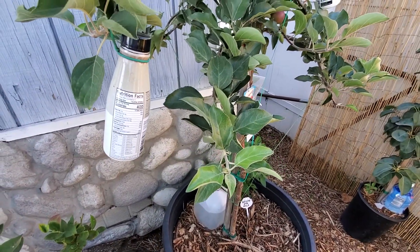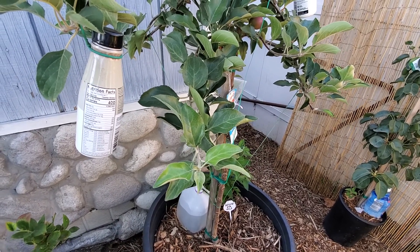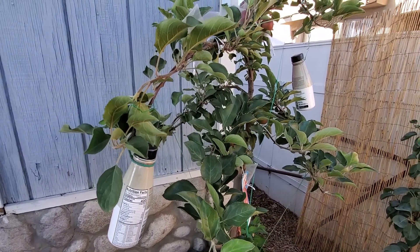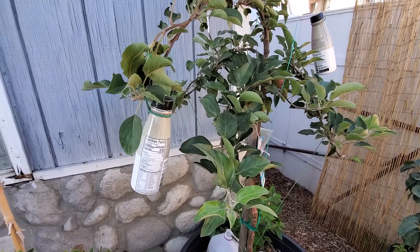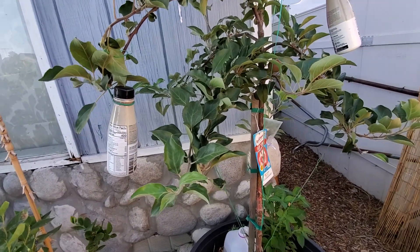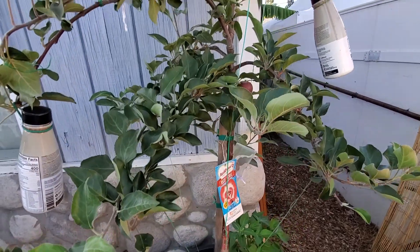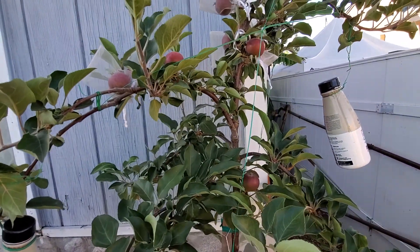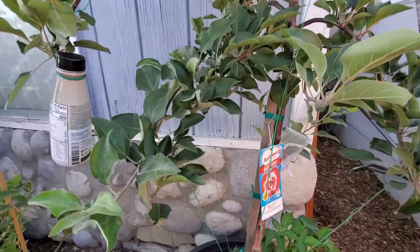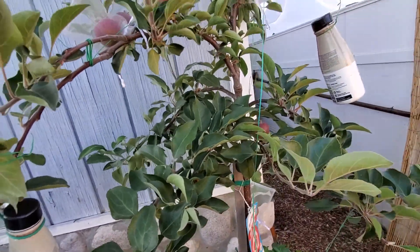I didn't even know if it would bear fruit here in California, so I searched and learned that it was developed by a Swiss apple breeder, Marcus Cobelt, from Switzerland. When I learned he's from Switzerland and how cold it is there, I thought: will this ever bear fruit in California? I had thoughts of returning it, but then I said it's a birthday gift for myself anyway — if it bears fruit, great; if not, charge it to experience.